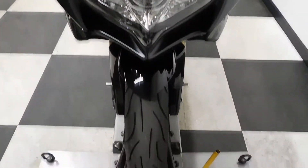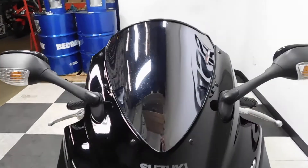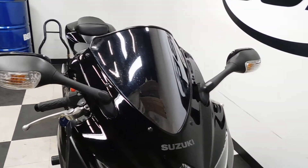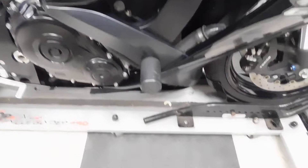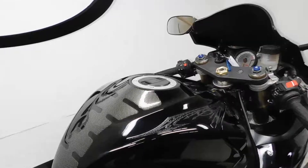The tires on it are still in good shape, got plenty of miles left on those. I think they call this like a black chrome windscreen — kind of a chrome highlight to it. It does come with frame sliders and a tank pad.